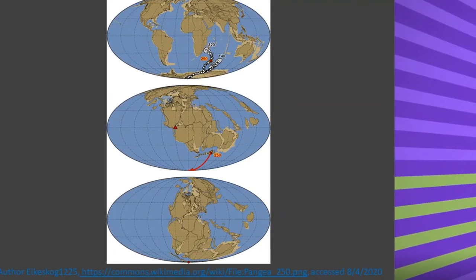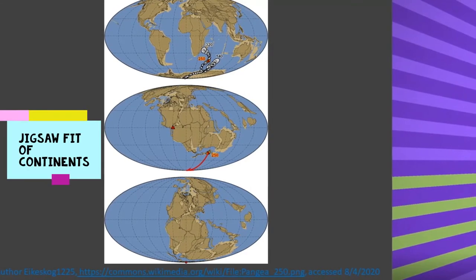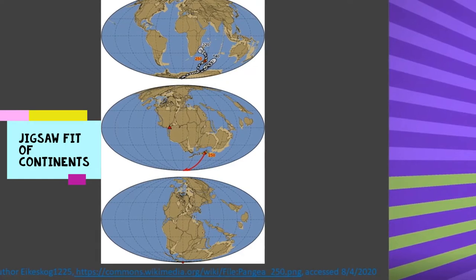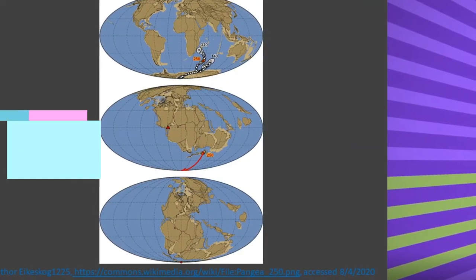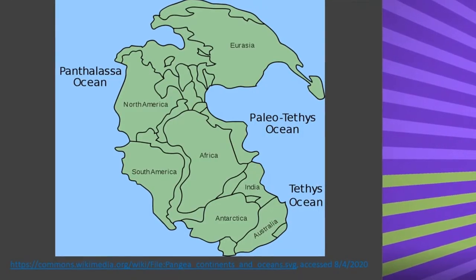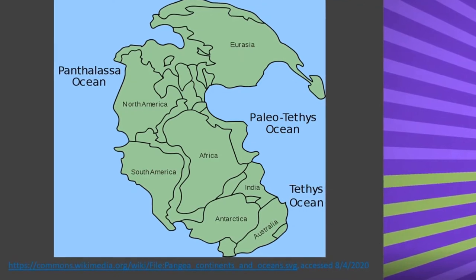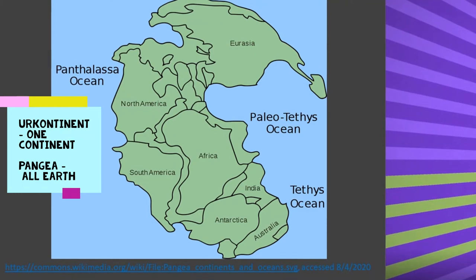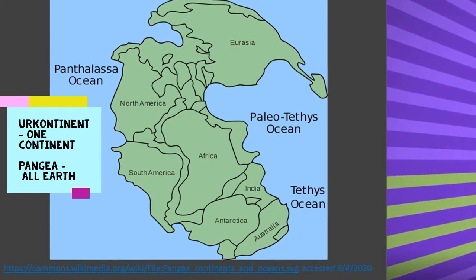One of the main supporting observations for his hypothesis was the shape of the continents. Wegener noticed the jigsaw fit of the continents — they could be rearranged to fit together to make one supercontinent. He called it 'Ur-continent,' German for 'one continent.' Nowadays it is known as Pangea, which is Greek for 'all Earth.'